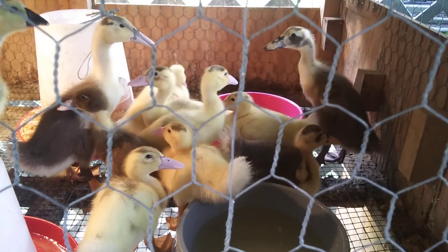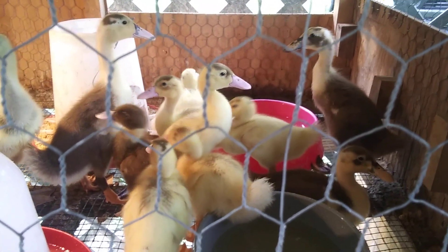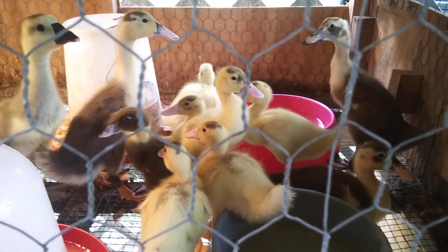They ended up hatching out — the Muscovy's eggs were most definitely fertile. We really did not expect them to be fertile.